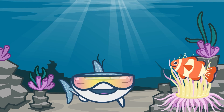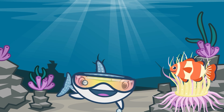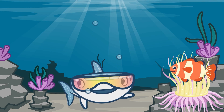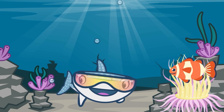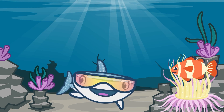Well, sea anemones keep clownfish safe because sea anemones are poisonous, but not to clownfish. And clownfish have bright colours that entice the sea anemone's food to them, where the sea anemone then eats the food. What a fascinating friendship.